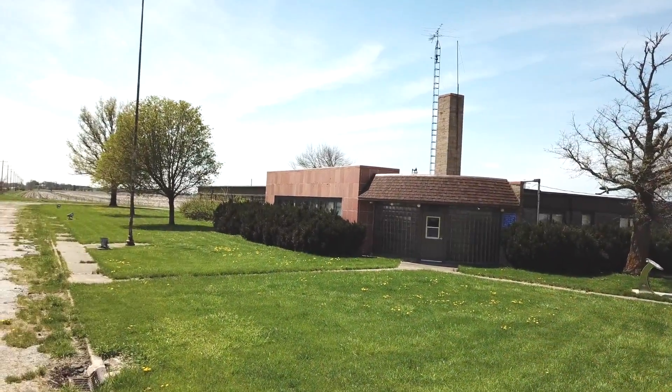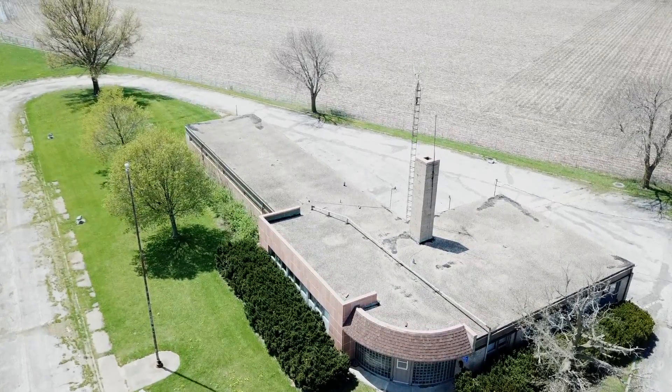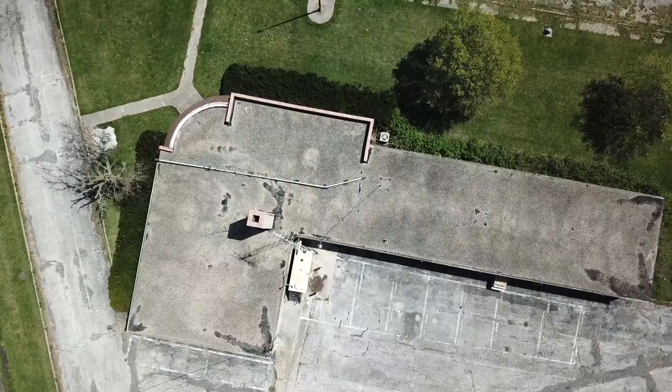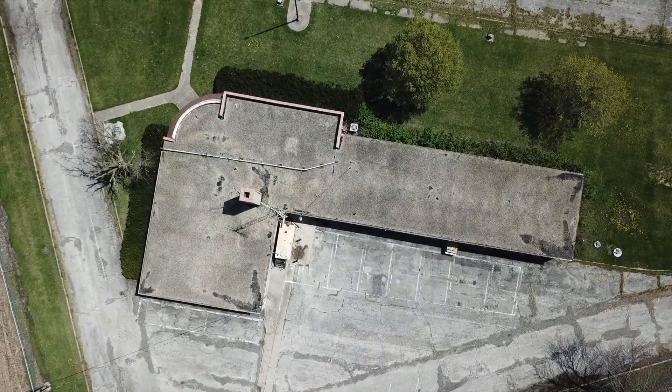I'm going to attempt to fly the drone. It is windy out. And let's see what that secret is — it's a gun! That police station is shaped like a gun.